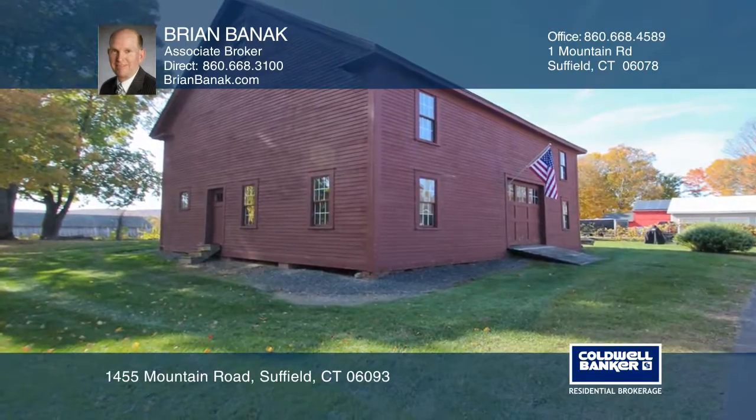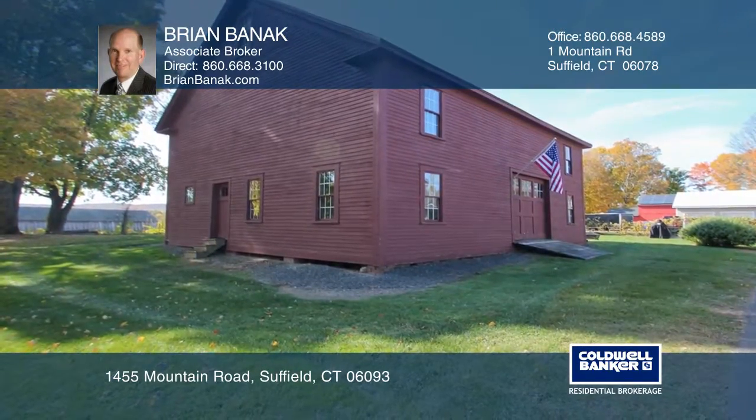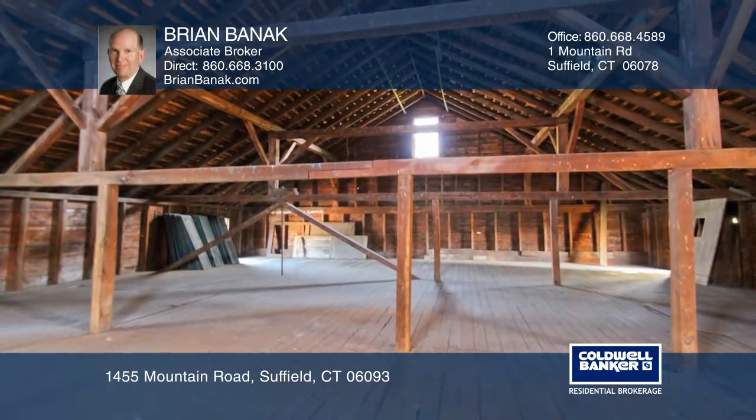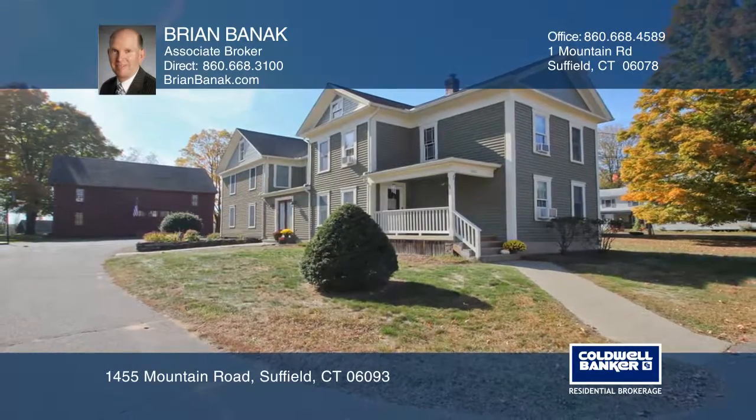The outdoor space includes a restored two-story barn with horse stalls and a spacious loft. A pristine home set in a great location. Invest in your future by calling Brian Bannick today.